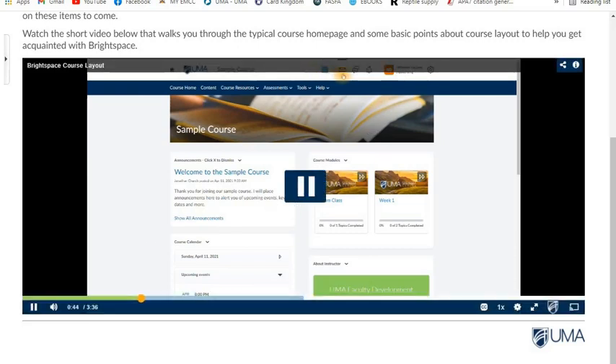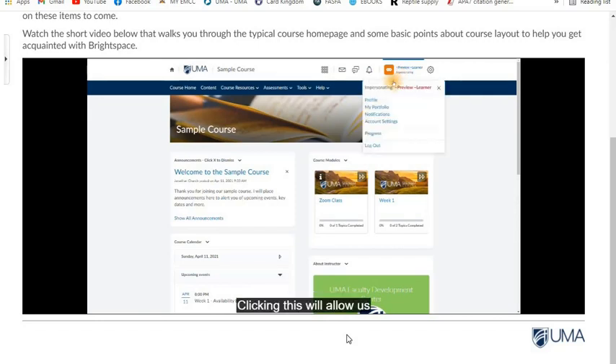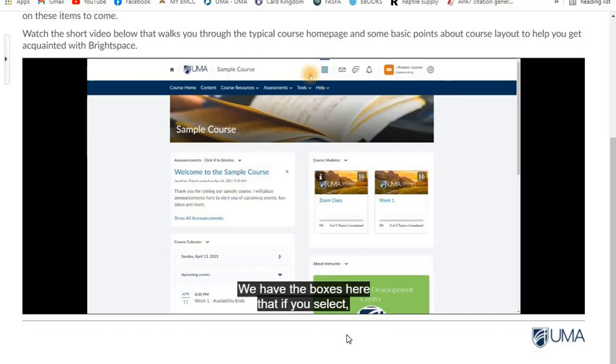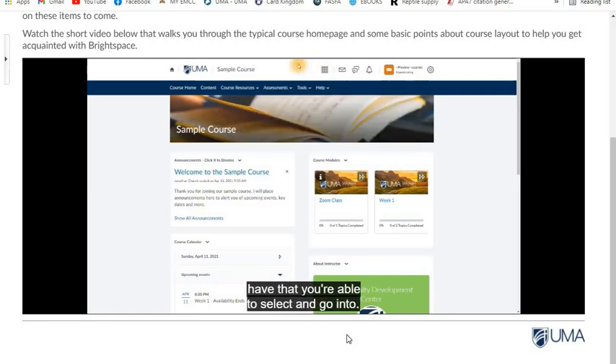On the right, we have the toolbar with our manage alerts, any messages, and any notifications. We'll also see our name in the upper right, and if we've uploaded a profile picture, clicking this will allow us to go into our profile settings, notifications, and account settings, which are covered in a different video. We also have boxes here that, if selected, will show you all the courses you have available.